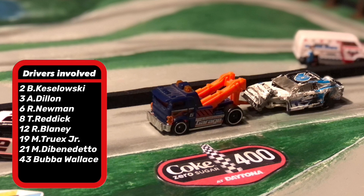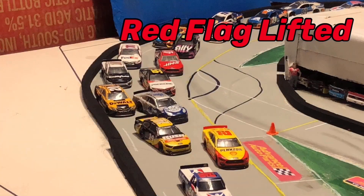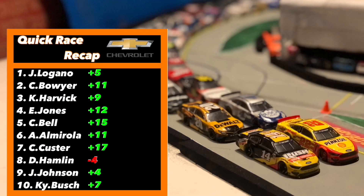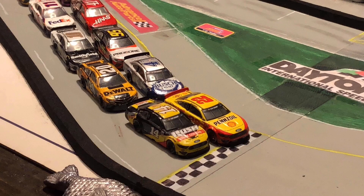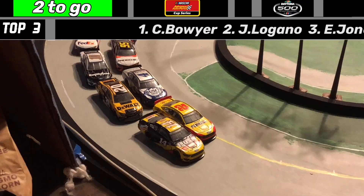The cars involved: Kozlowski, Dillon, Newman, Reddick, Blaney, Truex, Matt DiBenedetto, and Bubba Wallace. You can see the damage to the six car. Thankfully Ryan Newman is okay, especially after his 2020 wreck. The red flag has been lifted. Joey Logano and Clint Boyer will be restarting on the front row. A lot of big spots gained by several drivers. We're going to go to overtime here at Daytona with two laps to go.